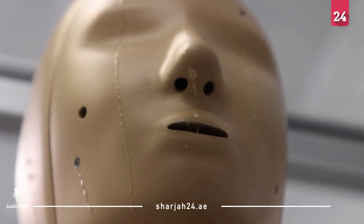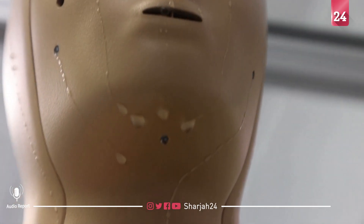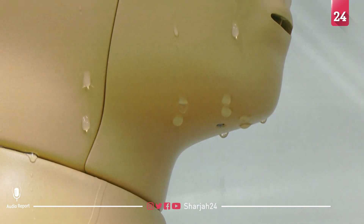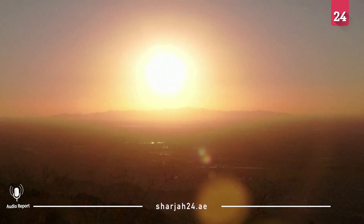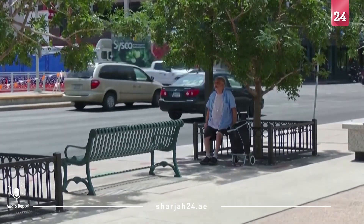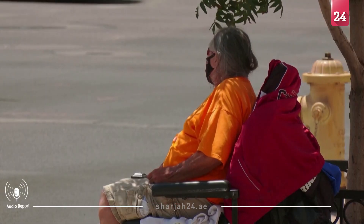This is Andy, the robot that sweats. Researchers at Arizona State University are using Andy to study the impacts of extreme heat on the human body. With rising temperatures and intense heat waves increasing around the world, more people are feeling the effects of a warming climate.